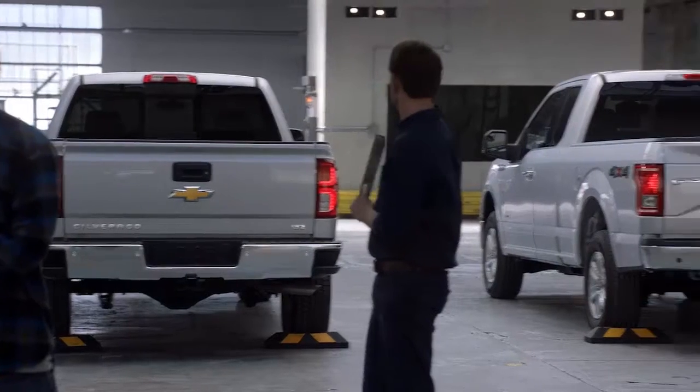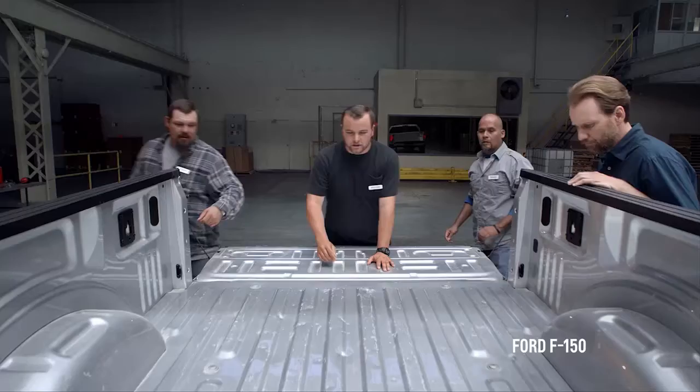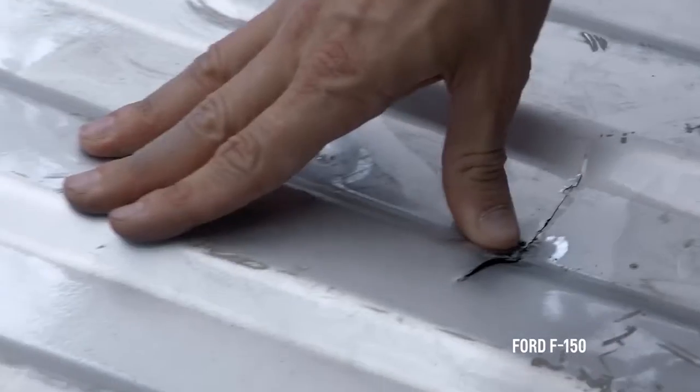Today we're going to be comparing the roll form steel bed of the Chevy Silverado to the aluminum bed of this competitor's truck. First, let's check out the aluminum bed of this truck. Holy moly. Filling crack here.